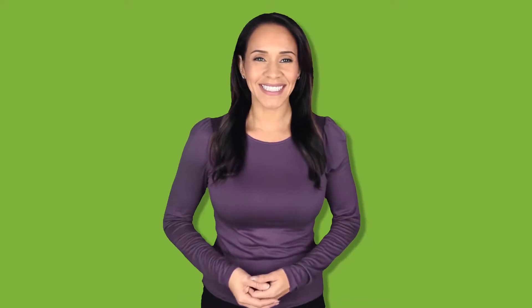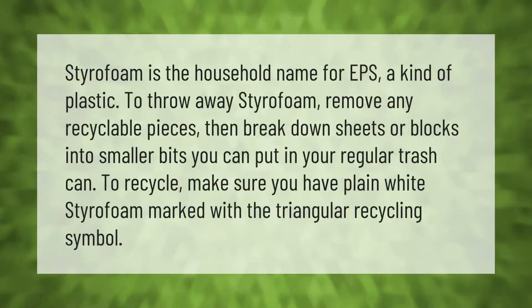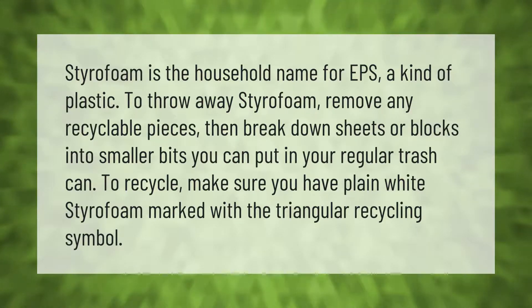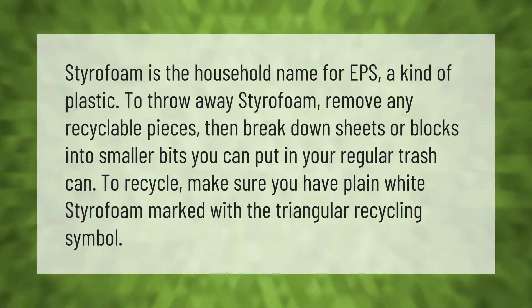Styrofoam is the household name for EPS, a kind of plastic. To throw away styrofoam, remove any recyclable pieces, then break down sheets or blocks into smaller bits you can put in your regular trash can. To recycle, make sure you have plain white styrofoam marked with the triangular recycling symbol.